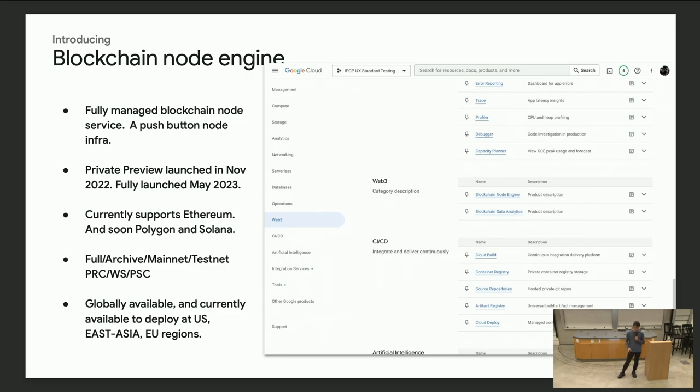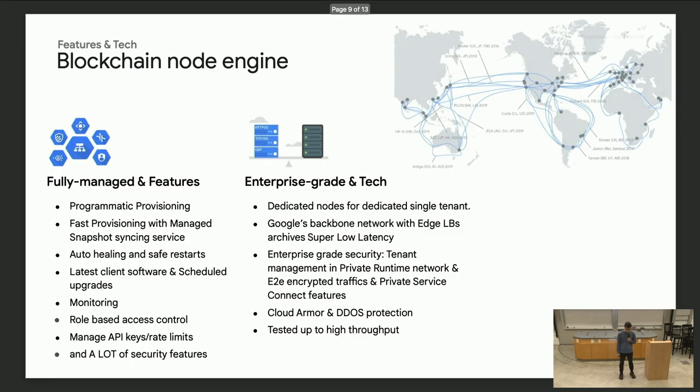For Ethereum, we support full nodes and archived nodes on mainnet and testnet. You can access them through JSON RPC, WebSocket, and also private service connect. It's globally available, though right now you have to pick one of three data centers closest to your application — in U.S. East, Asia, and U.S. regions. We do have a plan to roll out to all the other data centers that Google has.